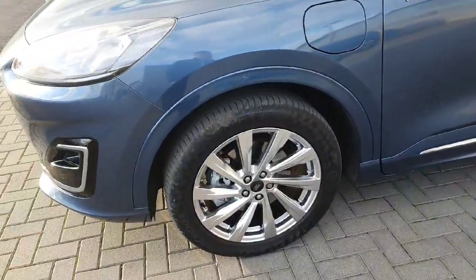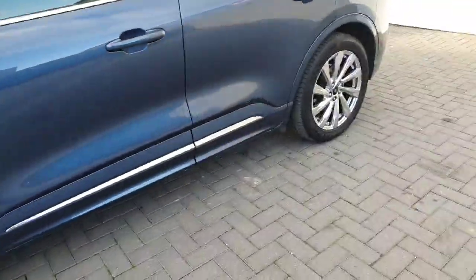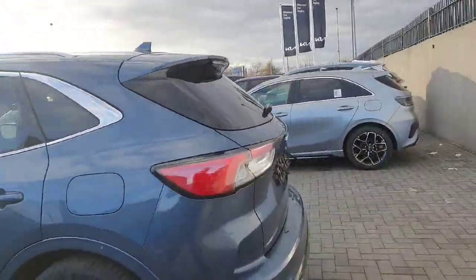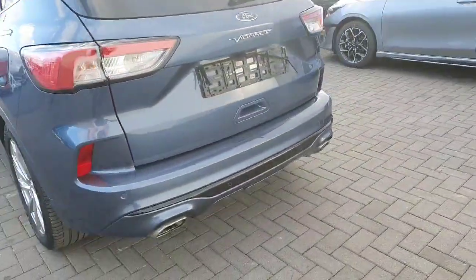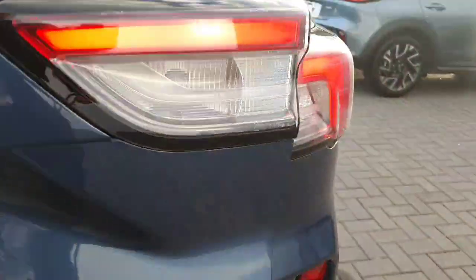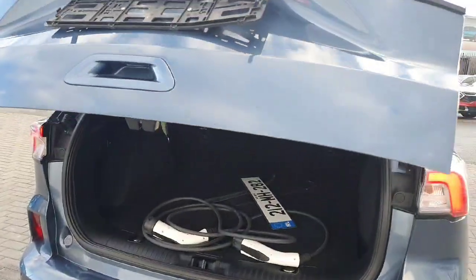A really nice set of 19-inch chrome alloy wheels, chrome strip at the bottom of the door and of course around the windows with rear privacy glass. Around the rear of the vehicle: rear parking sensors, reverse camera, and you have that Vignali badge right there, with a nice automatic tailgate lift.